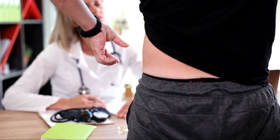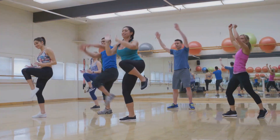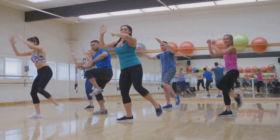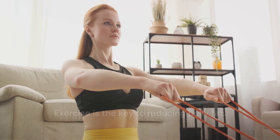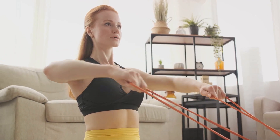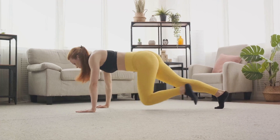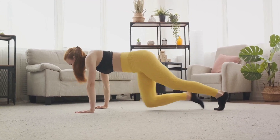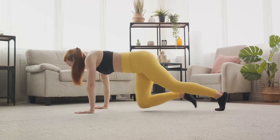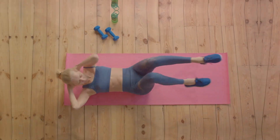But don't fret — there's a solution: exercise. Exercise is one of the most effective ways to reduce belly fat. It's not about quick fixes or magic pills. It's about hard work, consistency, and the right kind of exercises. And that's exactly what we're going to talk about today. If you're ready to take the first step towards a healthier you, let's get started. Stay tuned as we dive into some effective exercises that can help you reduce belly fat.